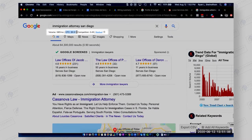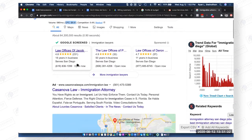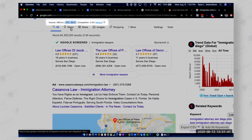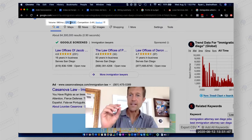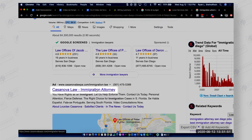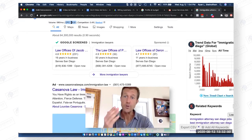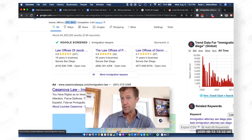Why is that important to know? What we're talking about here is this competitor listing — Casanova Law. If we clicked, it would charge him $9.91. If you have an average conversion rate of 5%, that means you have to have 20 people click on your ad to actually convert one of those into a client. So basically to convert one person, you're going to pay $200 — it's $10 times 20 clicks is 200 bucks.